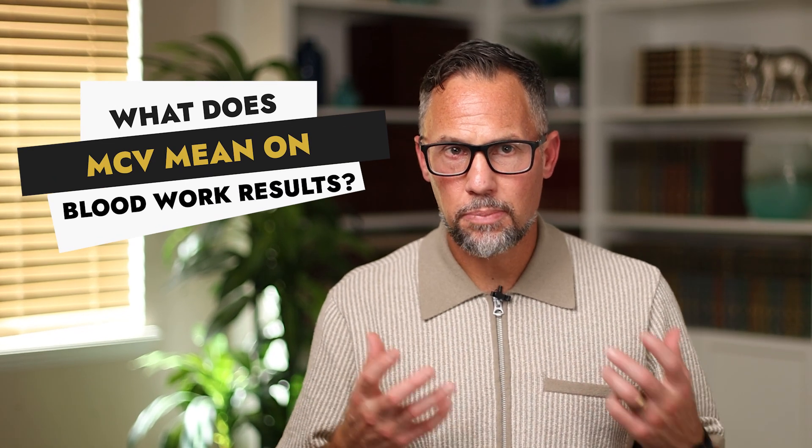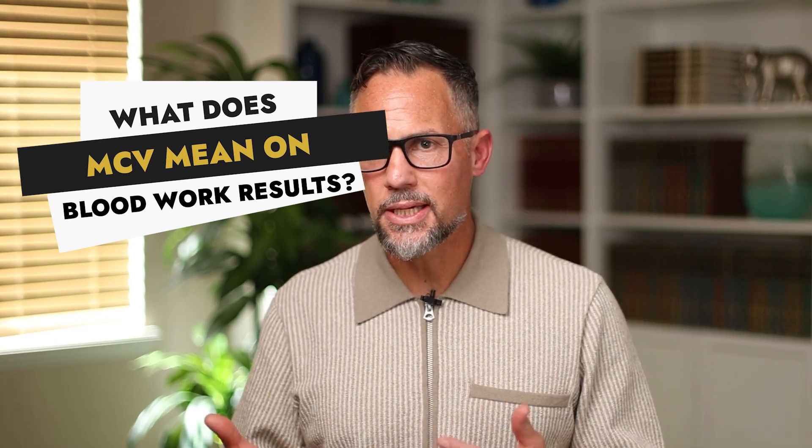What does MCV on blood work results mean? Let's jump into it because MCV — mean corpuscular volume — is one of the most important labs you can look at when it comes to energy production. In this video, I'm going to deconstruct what MCV does, what it means, why it's important, give you tips on how to increase or decrease it, and show you how to identify nutrient deficiencies in your labs so you can start eating the right foods to optimize your health.